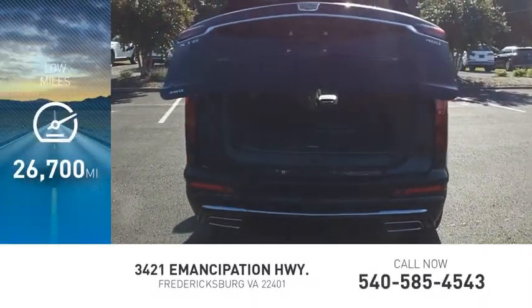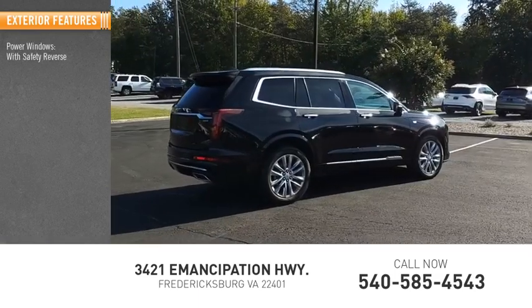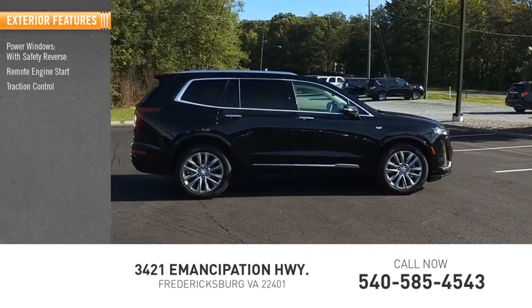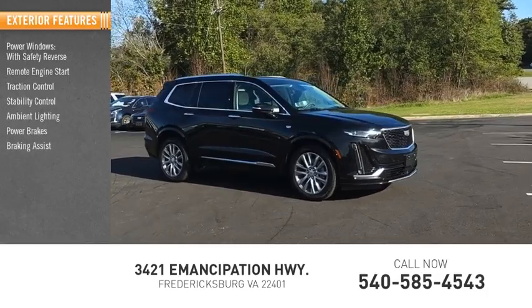This vehicle has less than 30,000 miles. Here are some of this vehicle's great options: power windows with safety reverse, remote engine start, traction control, stability control, ambient lighting, power brakes, and braking assist.